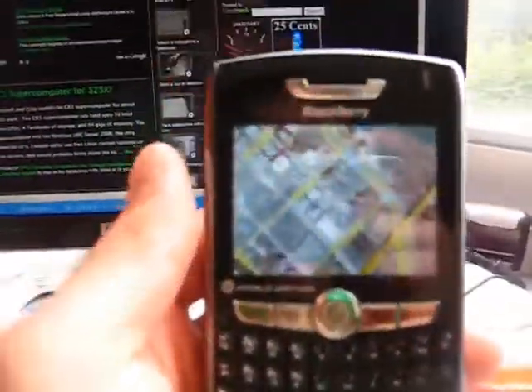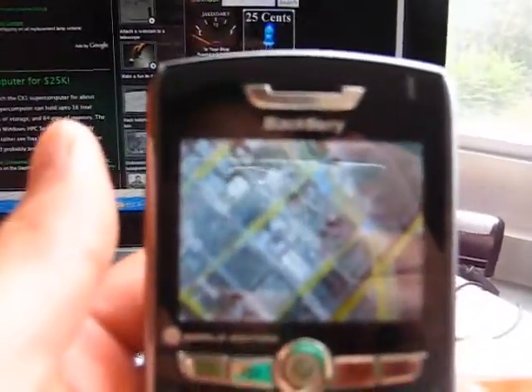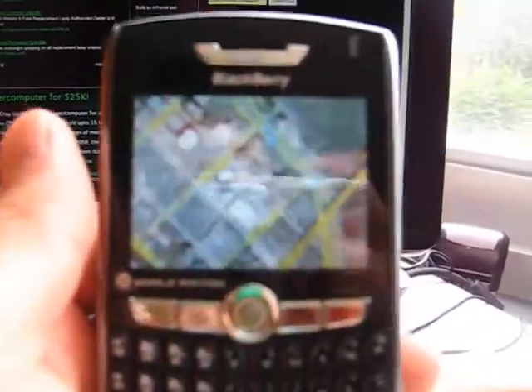Hi, this is Max from Zetomax. Today we're going to look at the new Google Maps mobile version 2.3.1.